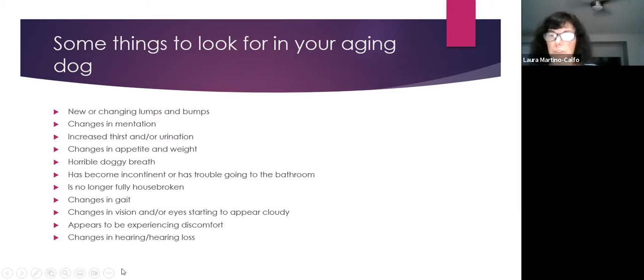Changes in mentation are important to watch for. If your dog is normally bright and alert and starts acting dull or staring at walls, take note. Also watch for changes in water intake, food consumption, and urination frequency — increases in these can signal underlying conditions.